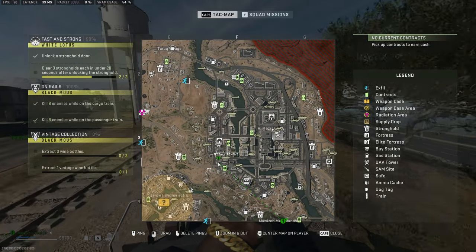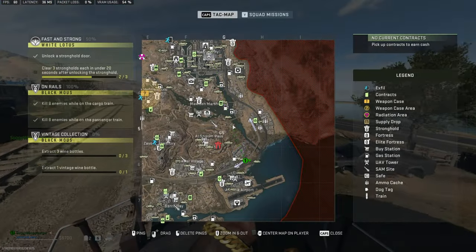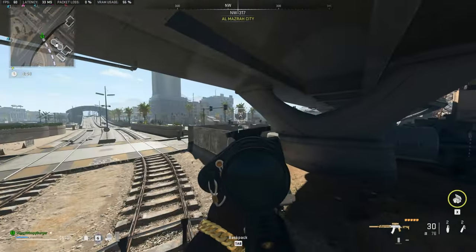I think it may be this building here. We'll have to see. Anyways, for now, we're on our way to the Yum Yum Burger Shack, using the train which is currently my fastest, safest way of traveling around. All right, so there we go, approaching Almazra.